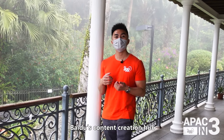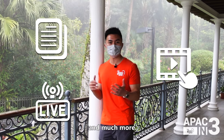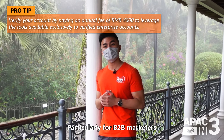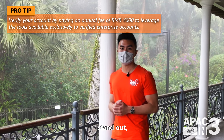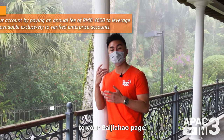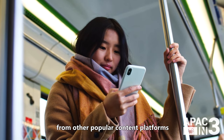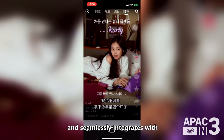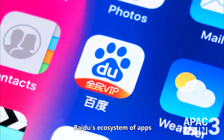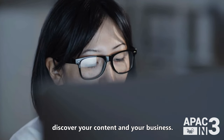Next is Baijiahao, Baidu's content creation hub for text articles, videos, live streams, and much more. Particularly for B2B marketers, features exclusive to verified enterprise accounts stand out, like adding a business phone number to your Baijiahao page. Baijiahao lets creators share content from other popular content platforms like WeChat official accounts, Weibo, or Douyin, and seamlessly integrates with Baidu's ecosystem of apps and search functions, helping new users discover your content and your business.